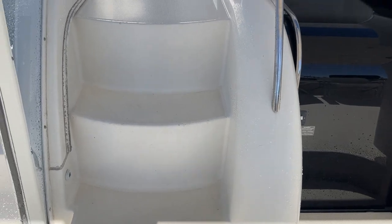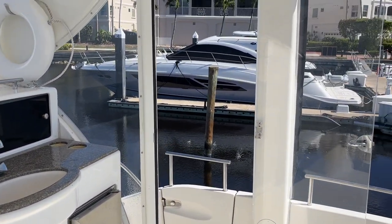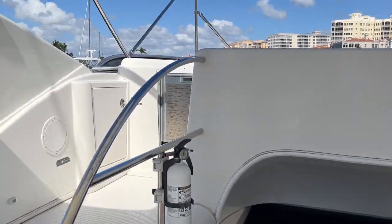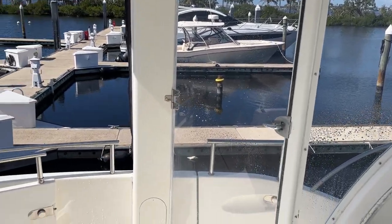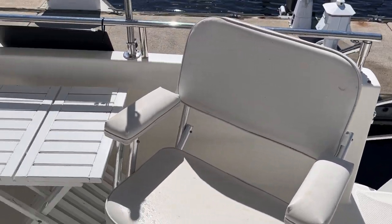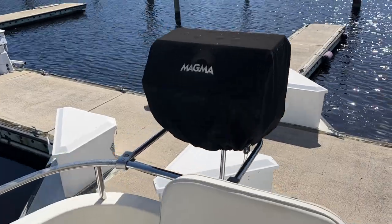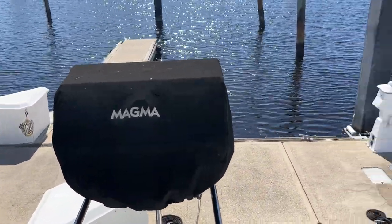More molded steps to the bridge. Port and starboard side have these acrylic transparent see-through doors. We do have a transom gate. These seats do go with the boat, and so does this Magma grill.